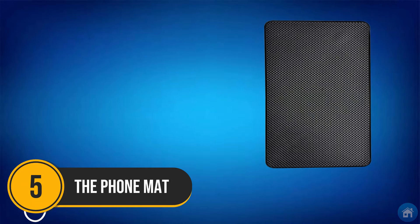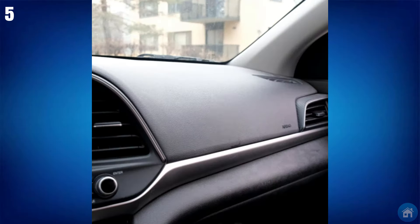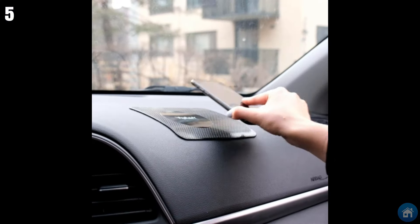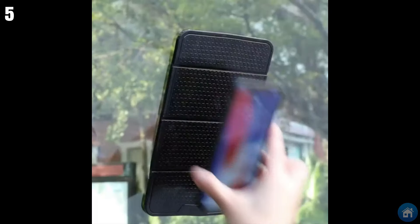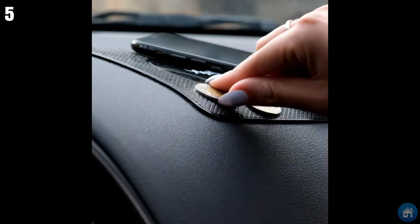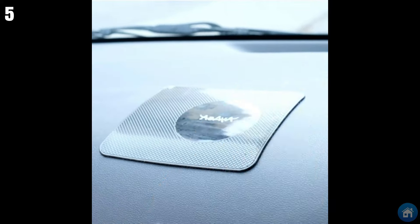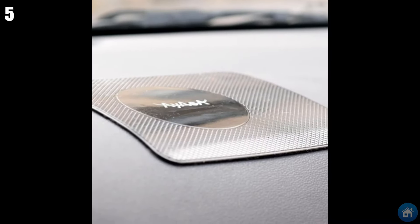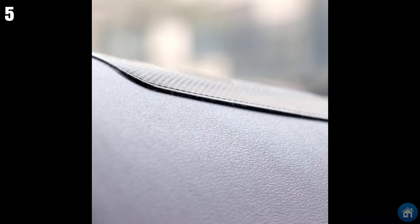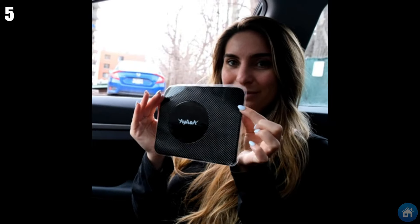Number 5: The Phone Mat. The company behind this phone mat has developed a brand new type of phone holder — a simple silicone mat that you can slap on your dashboard, and your phone, glasses, and even sodas will stick to it like glue. This thing doesn't use any glue to stick to flat surfaces. Because the material is durable and temperature-resistant, you can use it in the kitchen or the bathroom too. If it gets dirty, just wash it with soap and water and slap it on your car again.